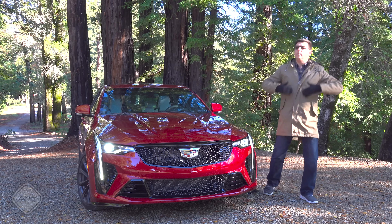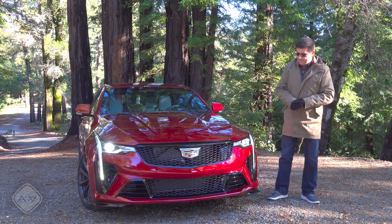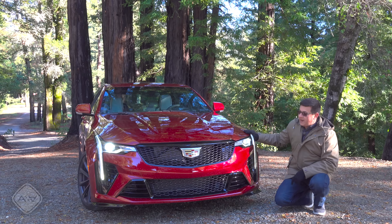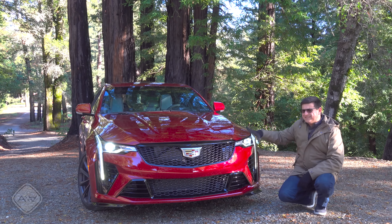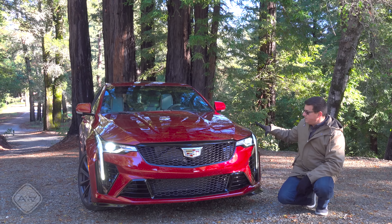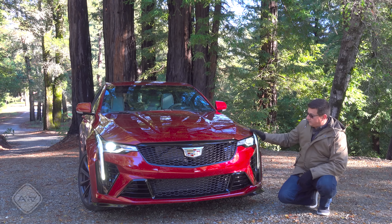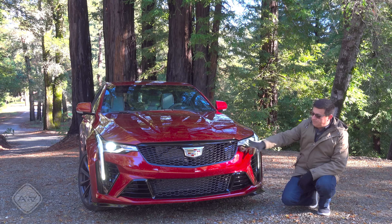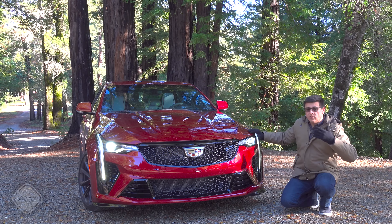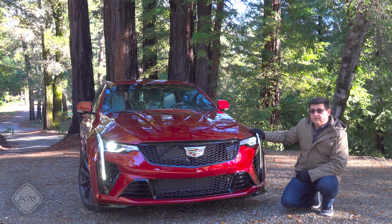That's very different from the front-wheel drive-based competition — the BMW, the Audi, and the Mercedes. I think that's why I love the look of the CT4. This is the most attractive entry in this segment. I've always loved the art and science design themes: the angular lines, this strong accent pipe across the front, full LED headlights, and a big grille. It's a really handsome, well-done look, and more aggressive than the simpler lines in the Audi or BMW especially.